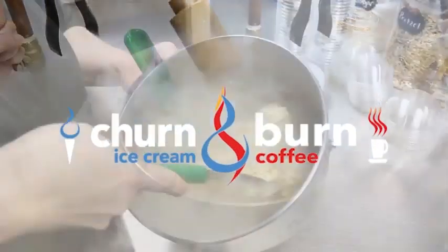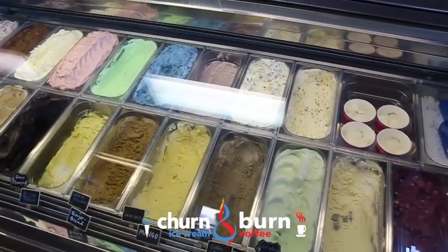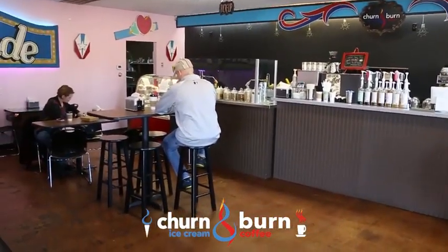Churn and Burn ice cream and coffee — have them separate or have them together. You'll love the unlimited flavoring options for our hand churned nitrogen frozen ice cream. Everything we serve features locally sourced ingredients to give you the freshest possible experience.